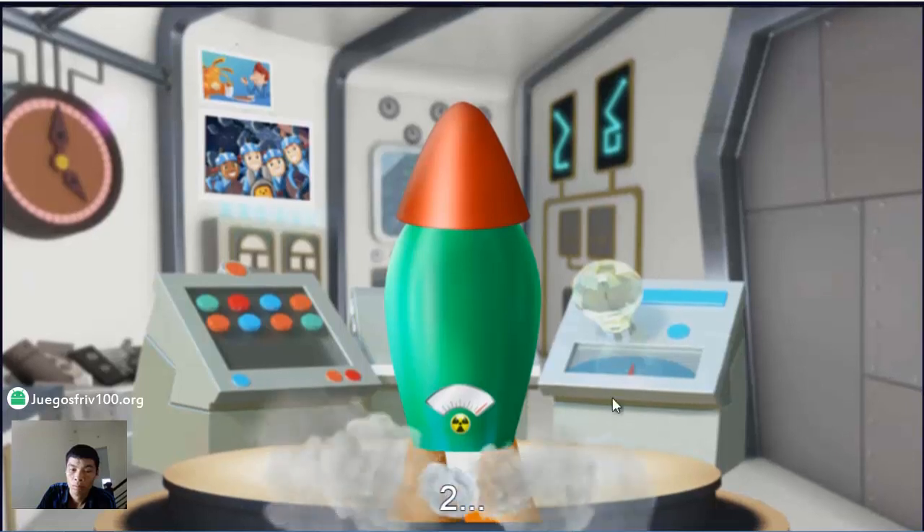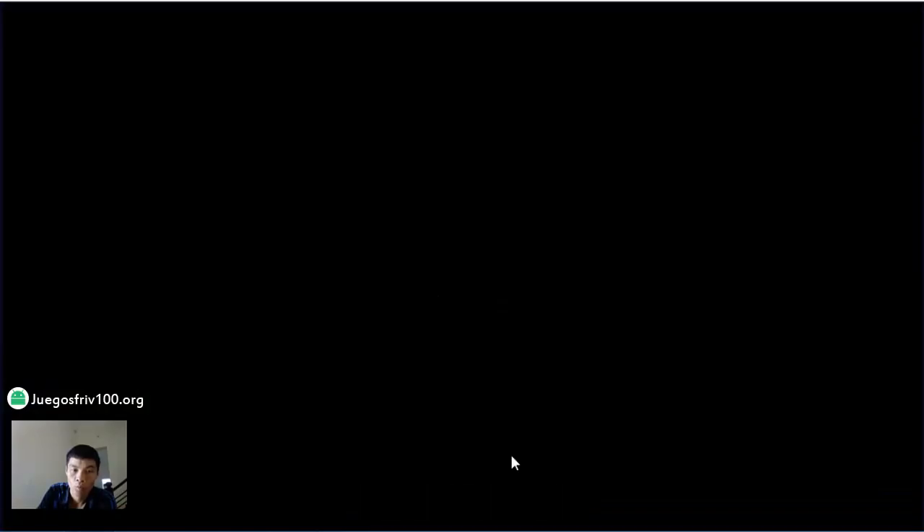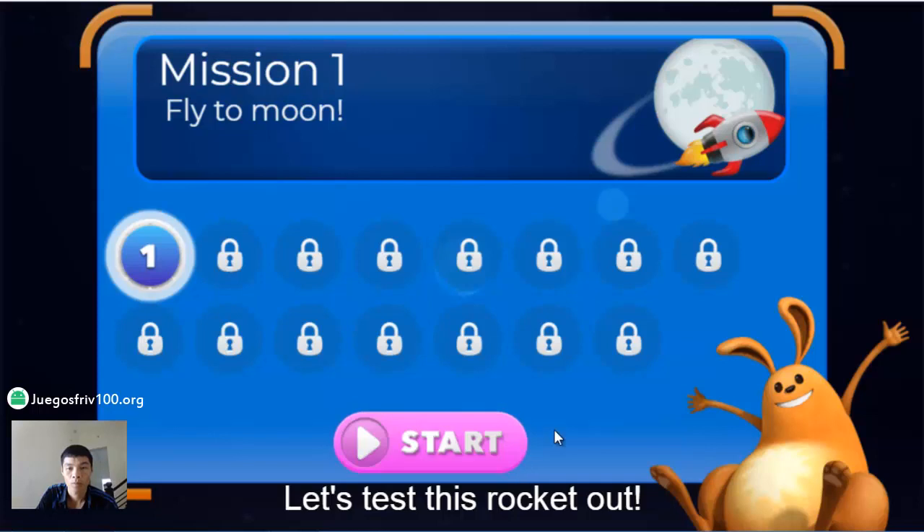3, 2, 1, excelsior! Woohoo! Let's test this rocket out!